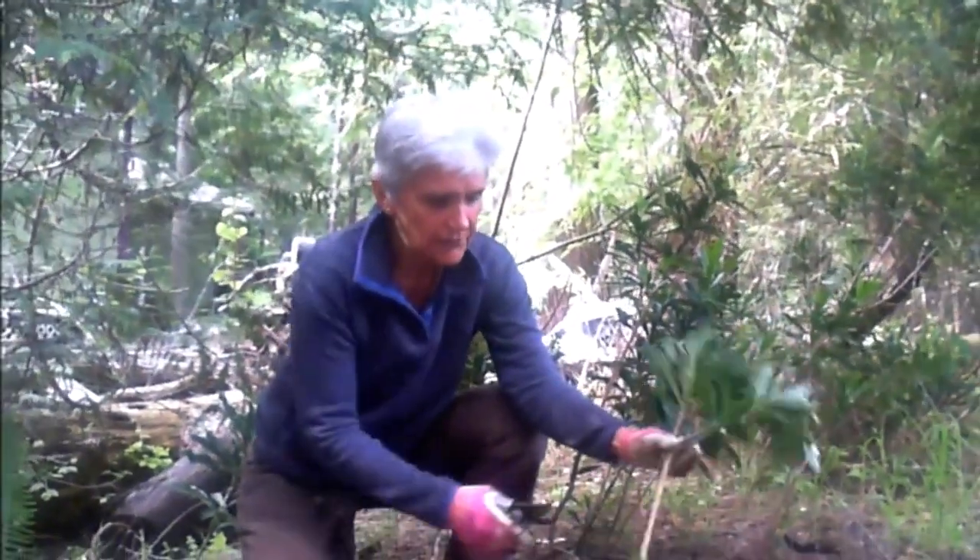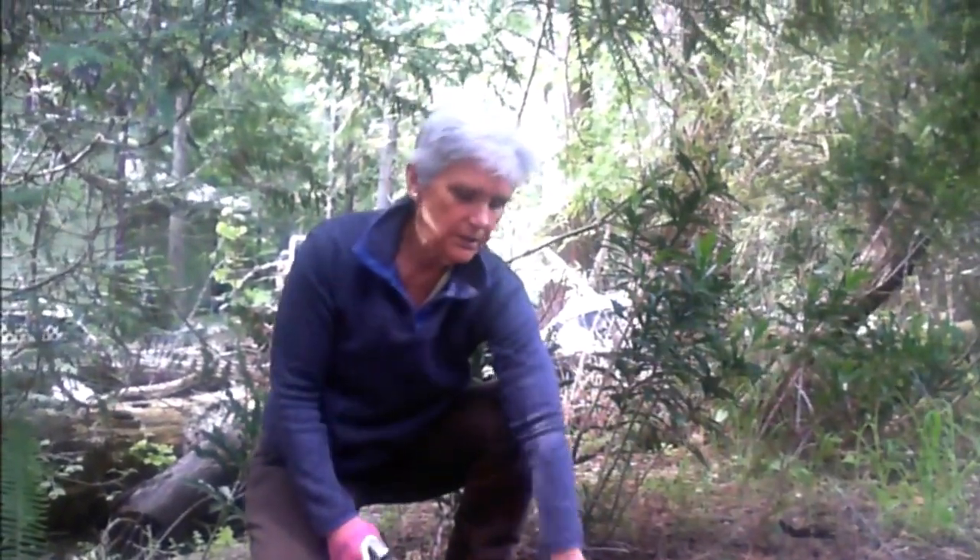However, if you cut it higher up, that will just encourage more branches to grow.